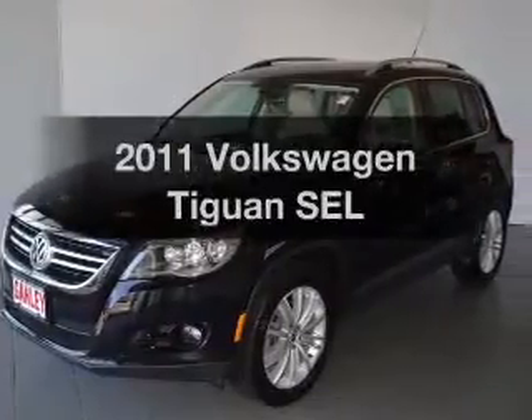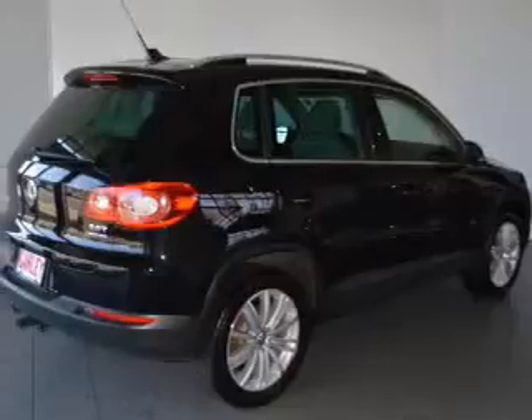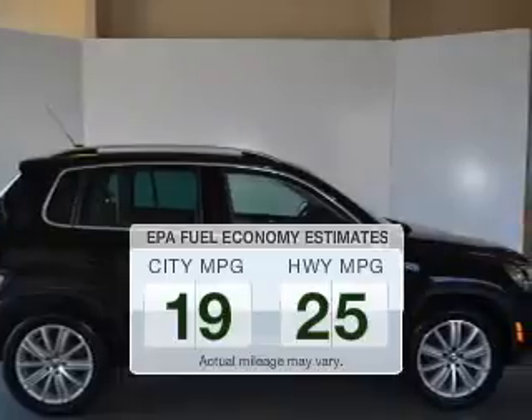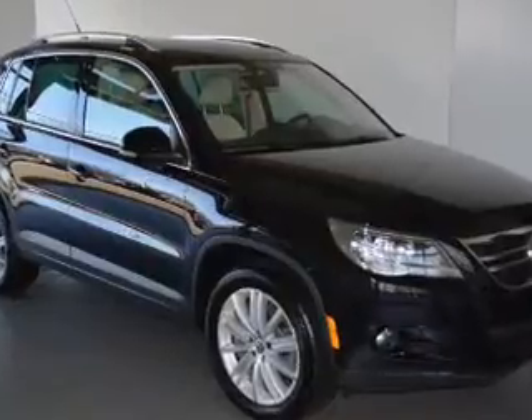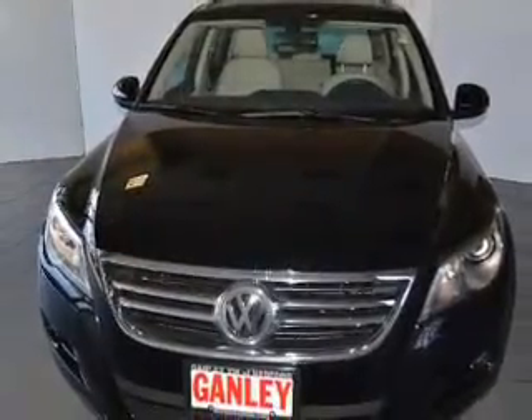Imagine yourself in this 2011 Volkswagen Tiguan. If you're looking for a first-rate auto, this one could be yours today. Run all over town and back home again without worrying about filling up when driving this fuel-efficient ride. The powertrain includes all-wheel drive with an efficient four-cylinder engine that responds smoothly to its six-speed automatic transmission.